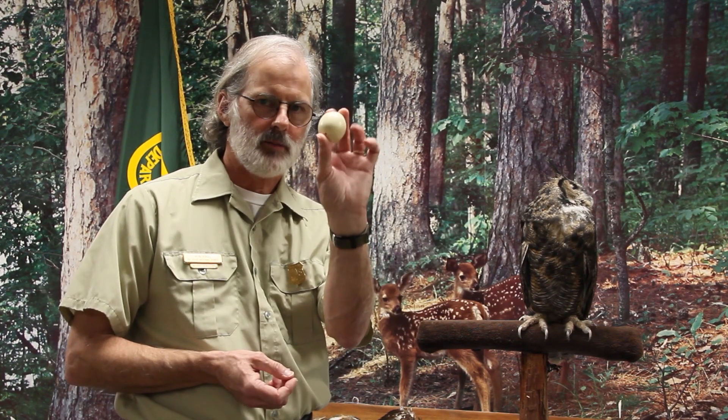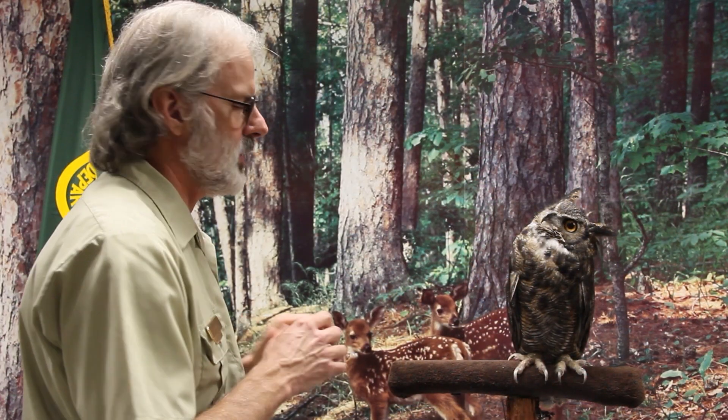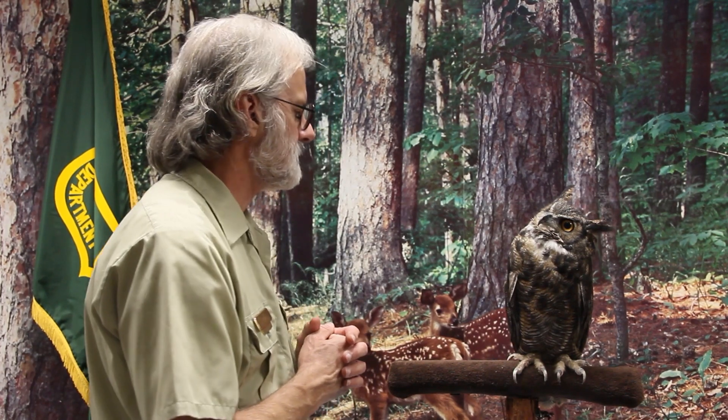Owl breeding season is January and February. The pair will lay two to four eggs — about this size — with two to three being the norm, though six is possible. It depends on food supply. They nest, but they do not build their own nest — they move into other nests like those of hawks.